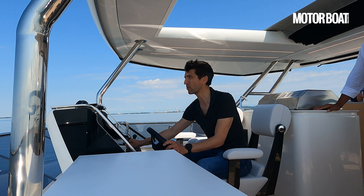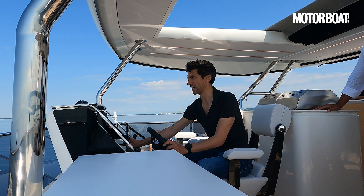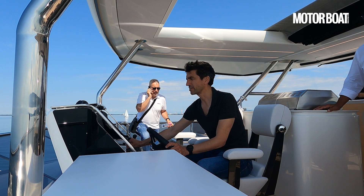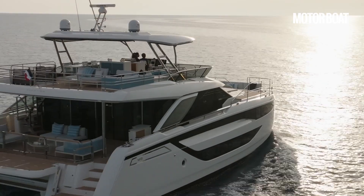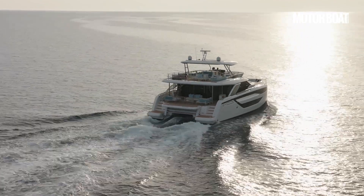If we just drop it a tiny bit more, you get really big returns. Around about 8 knots we're seeing just 20-odd litres per hour — that's 2.5 litres per nautical mile. Let's get her back up to pace and throw her through a few turns.